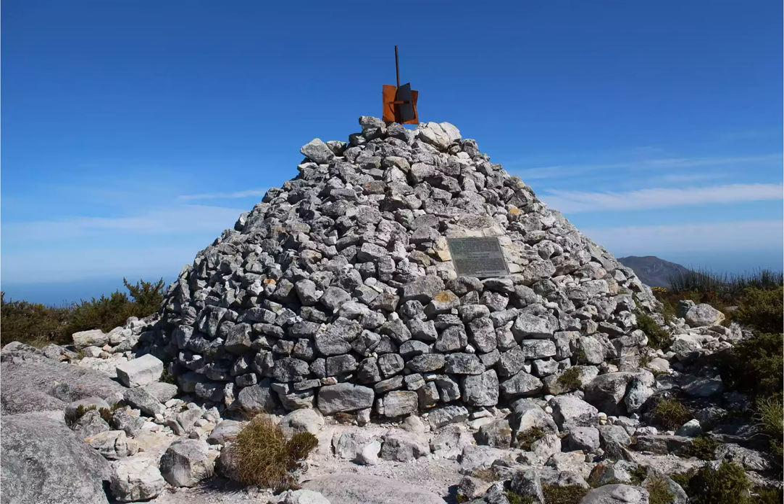This triangular stone cairn marks the site of the original beacon built by Royal Astronomer Thomas McLear to aid his calculations of the Earth's circumference. Historical importance aside, the beacon and the rest of the hike also boast stunning views of the Cape Peninsula and the Atlantic and Indian Oceans.